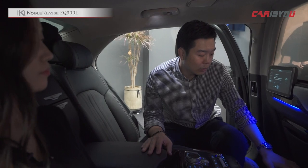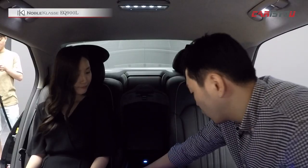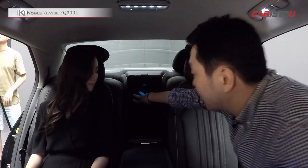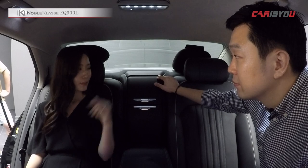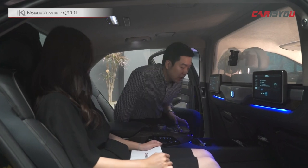수납 공간도 컵 홀더, 큰 수납 공간, USB 포트 등이 마련돼 있고 상단 양쪽에도 공간이 있습니다. 다만 깊이 있는 짐은 실기 어렵다는 점은 조금 아쉽습니다. 미니 냉장고가 있으면 좋겠다는 의견도 있었는데, 노블클라스는 고객이 원하는 대로 인증 범위 내에서 맞춤 제작이 가능하므로 미니 냉장고 같은 옵션도 상담을 통해 요청할 수 있습니다.